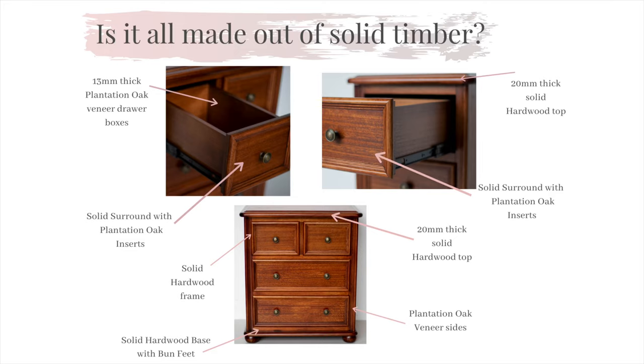You will find that within our Newport range that all drawer fronts on our case goods have a solid surround with 19mm plantation oak veneer inserts. All tops are solid and all frames are solid with featured bun feet. We also source quality plantation oak veneer to complement our hardwood to ensure that the appeal and quality is expressed throughout the product.